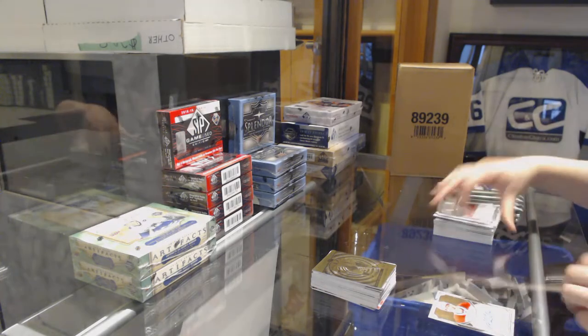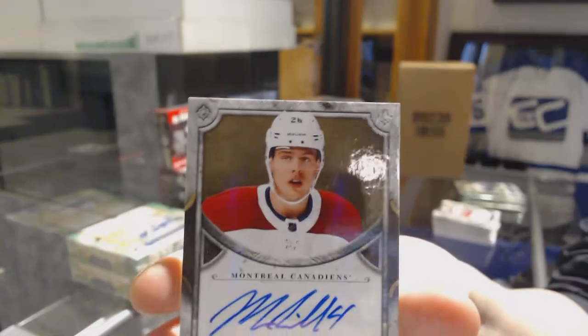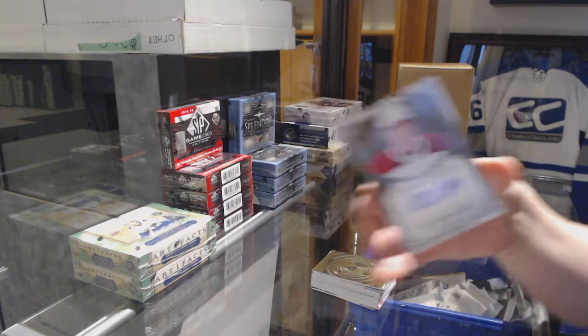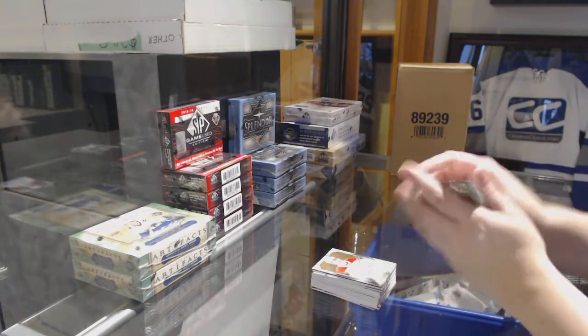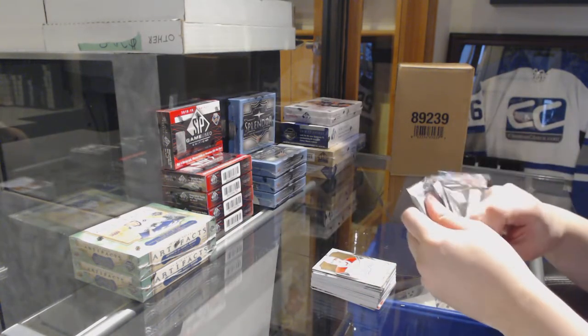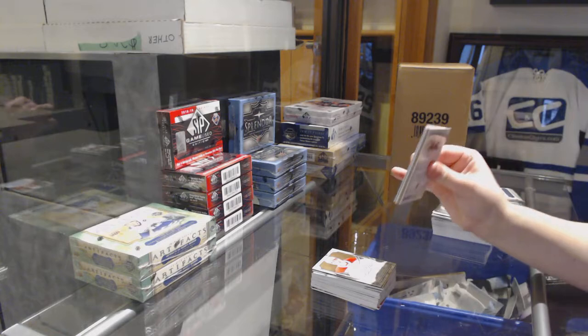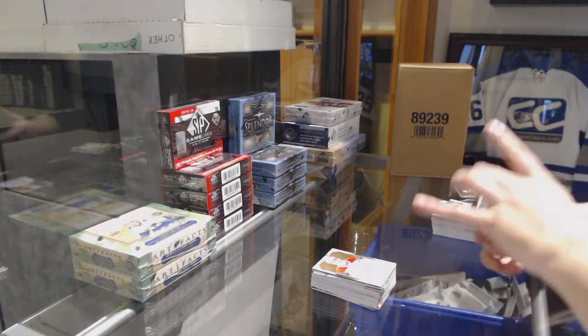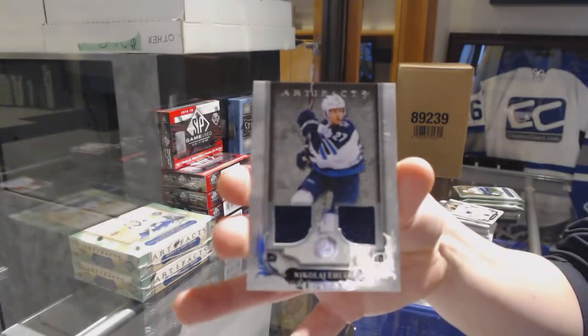We've got an Auto Facts for the Montreal Canadiens — Mike Riley. And a dual jersey number to 165 for Winnipeg — Nikolai Ehlers.